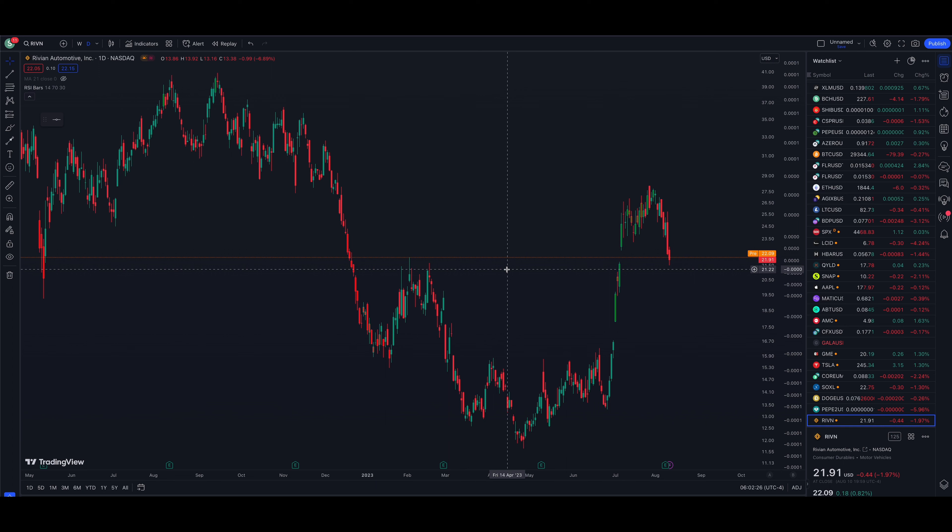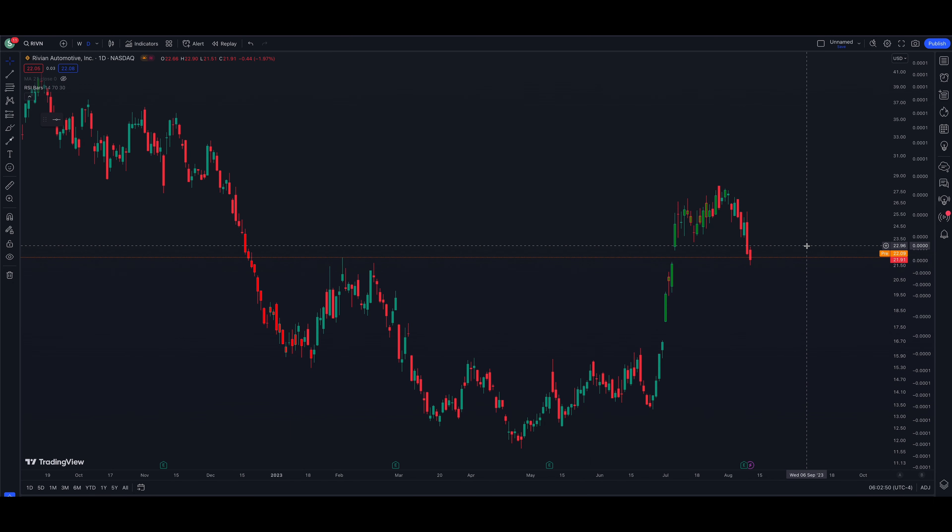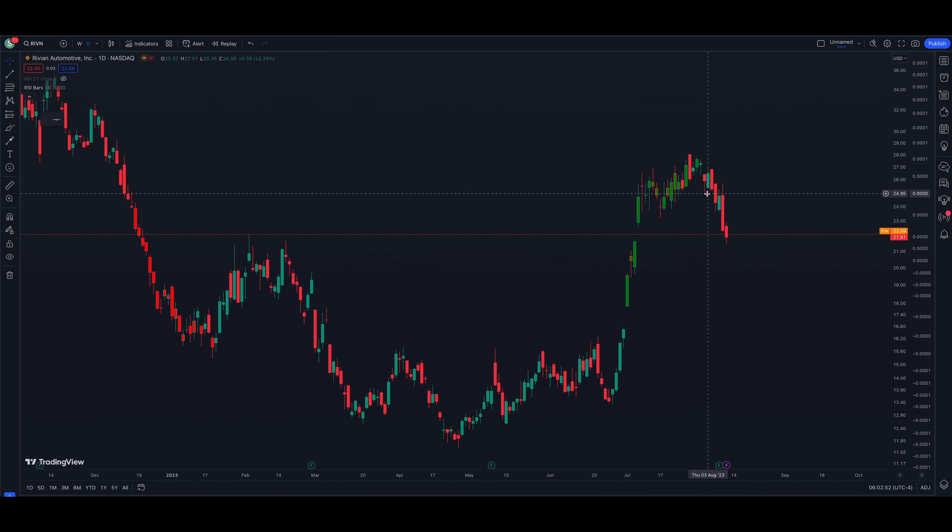Let's take a look at the stock, guys. Ticker symbol R-I-V-I-N. This is a daily chart and this thing does trade on the NASDAQ. Stock market futures this morning are down slightly, just about flat — had a pretty good reversal yesterday. It is Friday, we'll see what happens, but these markets are looking weak. They're actually looking very similar to Rivian. The price looks like we had a close at $21.91 yesterday, pre-market up slightly at $22.09.